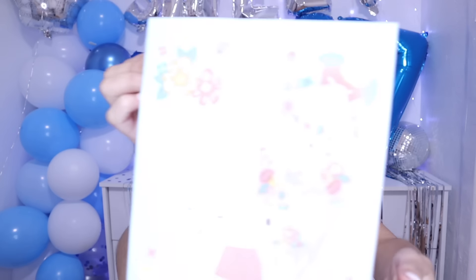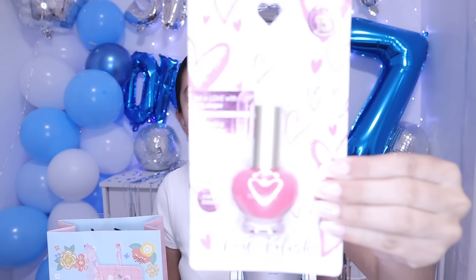Look how adorable the gift bags are — it's Hello Kitty and it says happy birthday. I've never seen these before. Let me show you what's inside. First, I got some pink nail polish. It's a really pretty pink shade and the packaging is so cute.